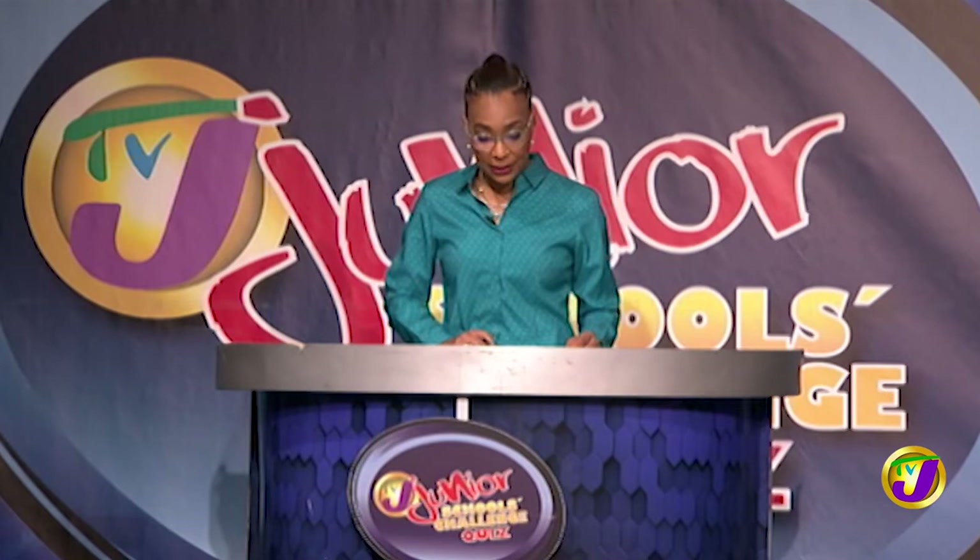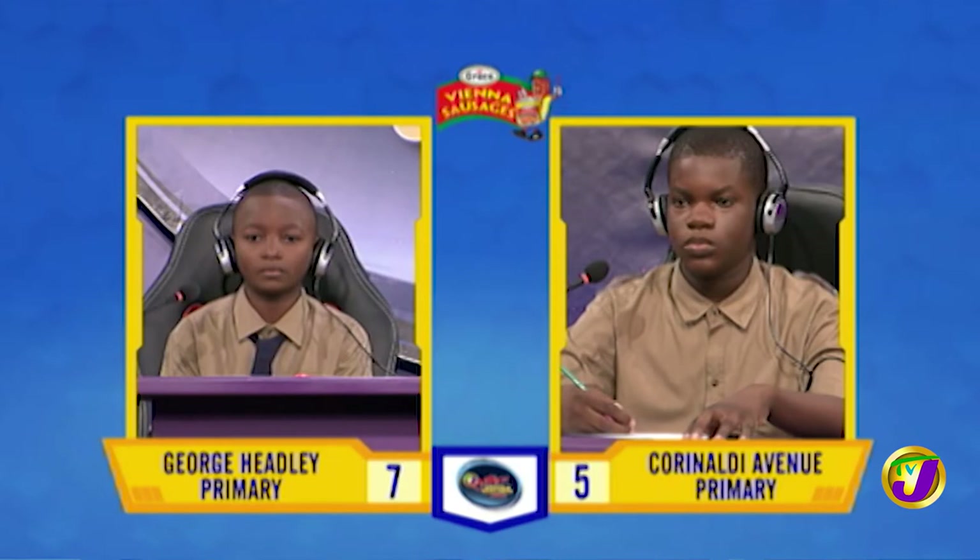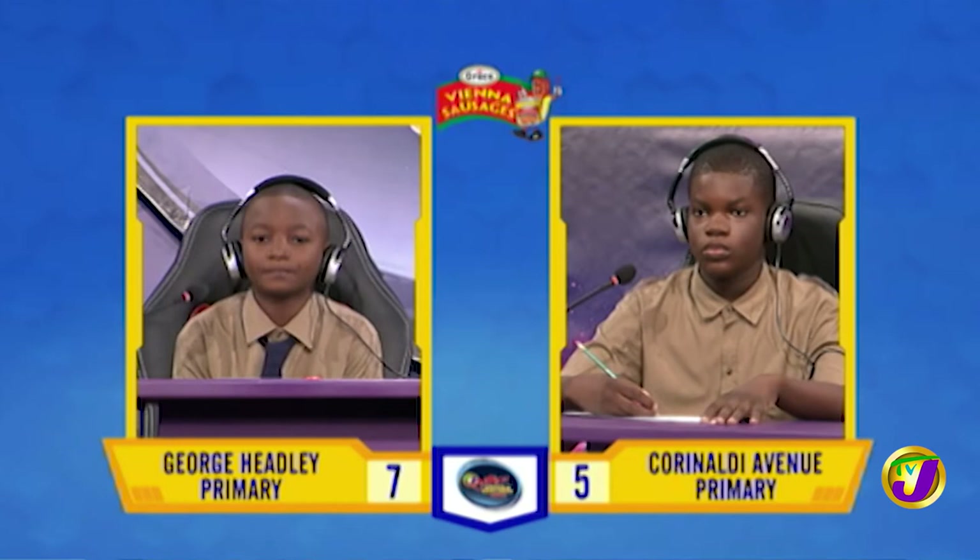That's the end of the math face-off. We move on to science. And this is Nathan Gordon from Coronalde up against Nevaeh Miller from George Headley. Nathan, what is the name for the length of pregnancy in humans? Would you like to try, Nevaeh? No, thank you, Miss. Gestation period.